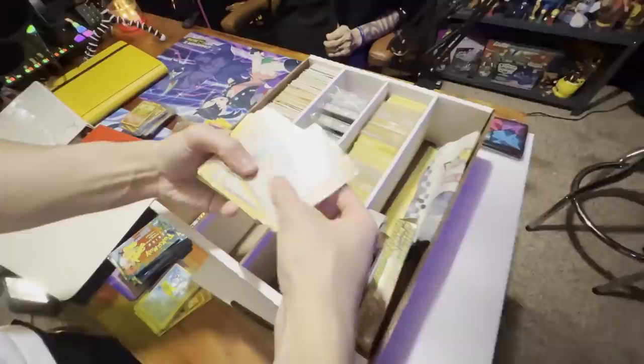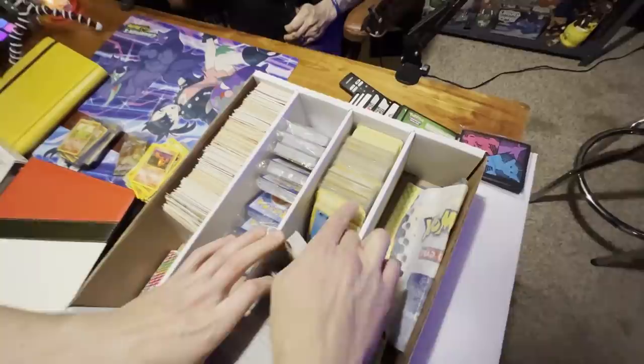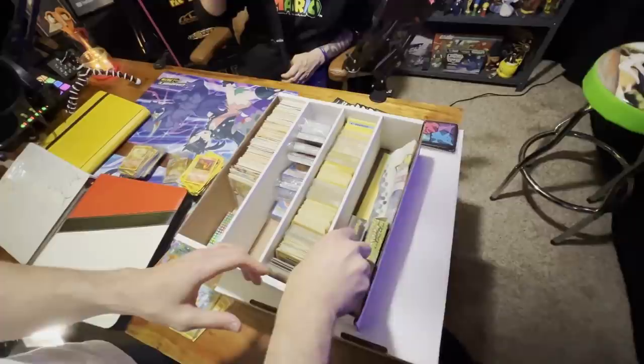It looks like right over here these may just be bulk trainer cards from the older sets — really cool to see. They look like they're all in English. Got some energies, which are relatively nothing crazy.